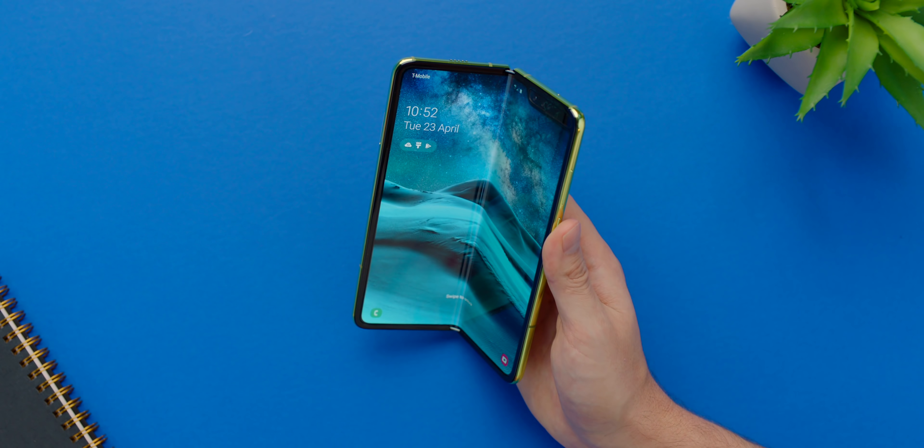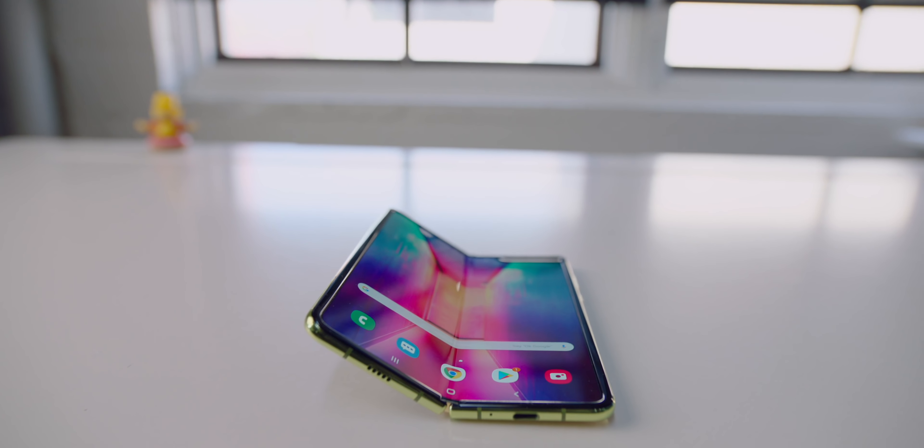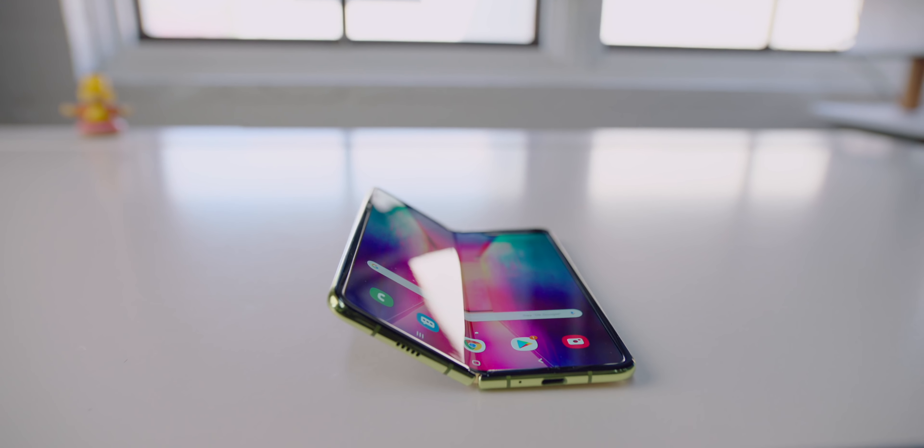Then things took an ugly turn real quick, and devices were just breaking and busting left and right. On one hand, you had an incident where the Galaxy Fold has this very thin protective, almost screen-protector-like layer on it that you weren't supposed to remove. And honestly, after messing with the Galaxy Fold, my first reaction wouldn't be to pull it off.